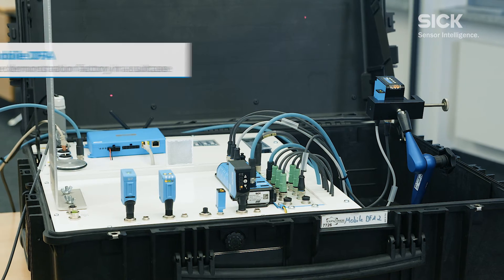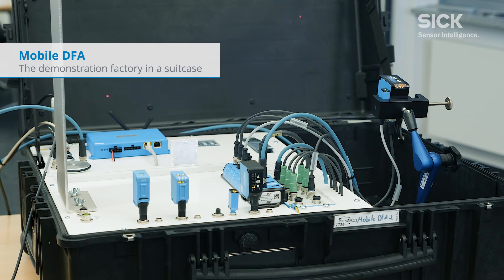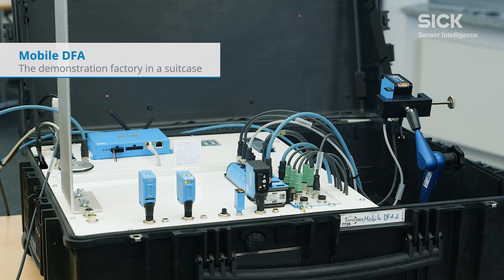To show data integration clearly and to enable us to help you find the optimal solution, SICK developed the mobile DFA. We will now use it to illustrate the two integration options we discussed.